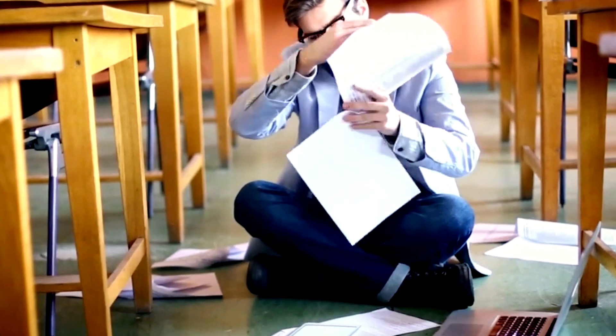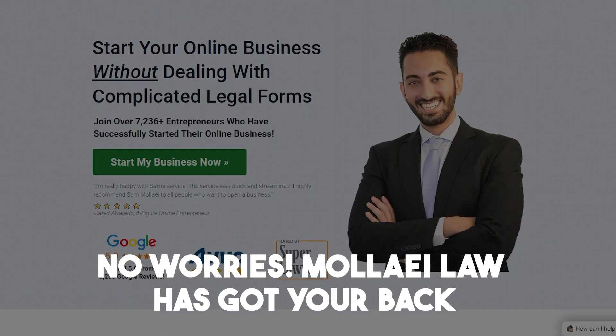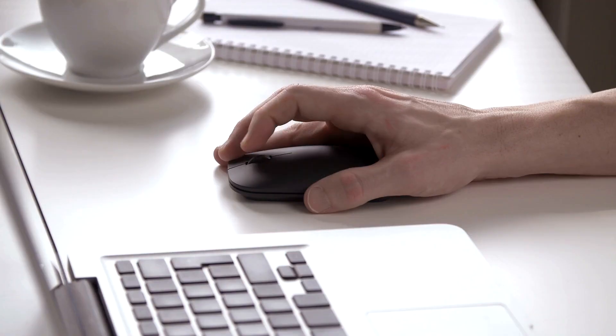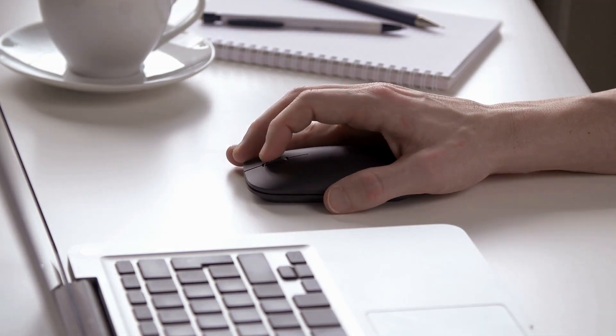Are you struggling with setting up an LLC? Are you feeling overwhelmed by all the legal stuff? No worries. Malay Law has got your back. We handle the paperwork while you chase your dreams. Don't let doubts stop you. Click the link in the description to book a free call and kickstart your LLC journey today.